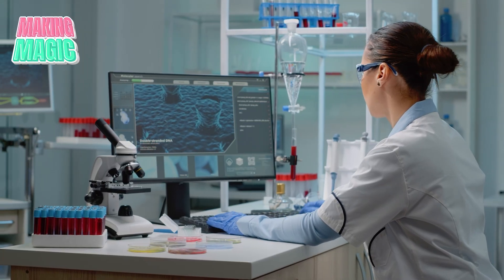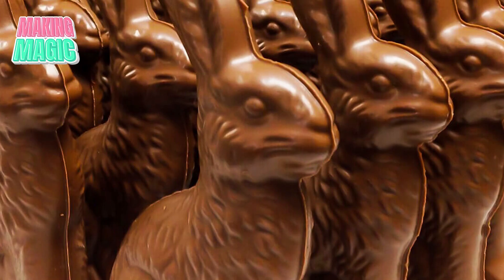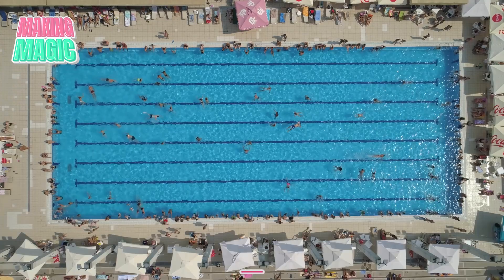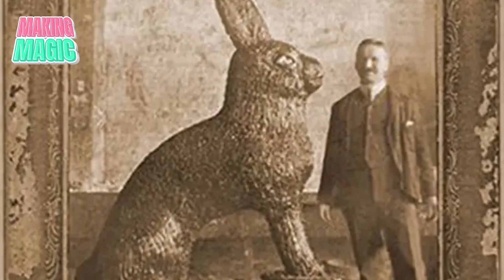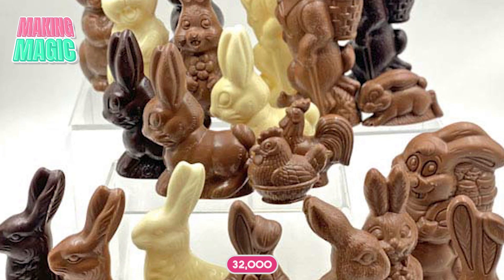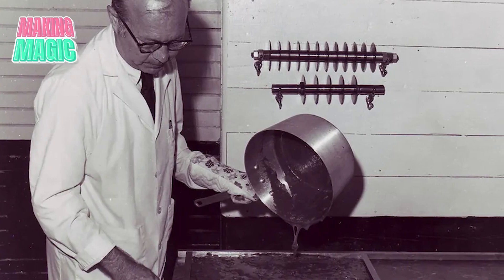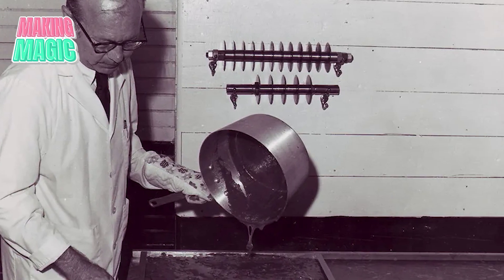Let me blow your mind with a couple of numbers. Every Easter season, Americans buy enough chocolate bunnies to fill more than 86 Olympic-sized swimming pools. And that world record holder? A 4,800-pound chocolate bunny used enough chocolate to make 32,000 regular-sized bunnies. The team who built it needed specialized refrigeration systems just to keep it from melting under the display lights.